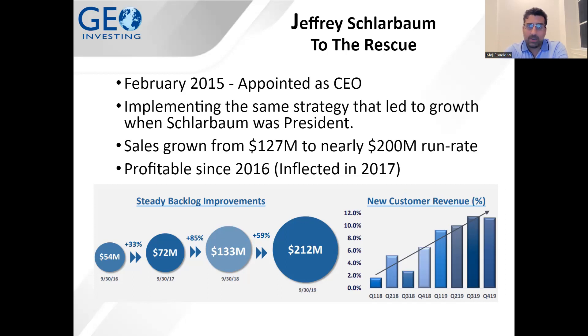In February 2015, Jeffrey was appointed as CEO and began implementing a similar strategy to what he had done before to help the company start growing again. Sales grew from $127 million to a nearly $200 million run rate before acquisition, and the company was profitable since 2016, with growth inflecting in 2017. The backlog increased from $54 million in September 2016 all the way to $212 million in 2019, and he was successfully bringing new customers on board.